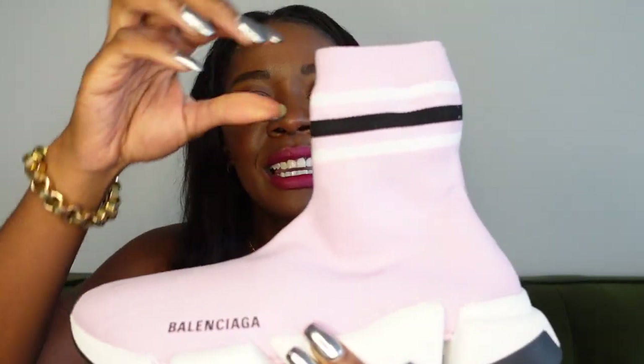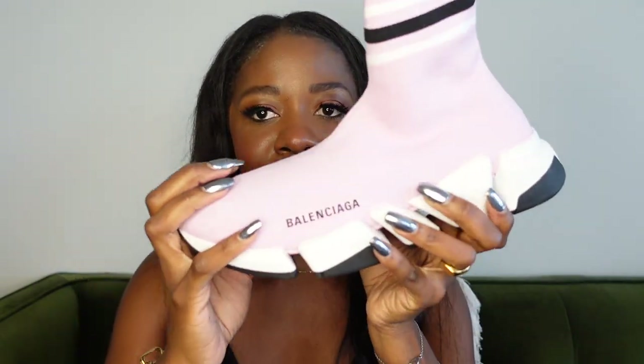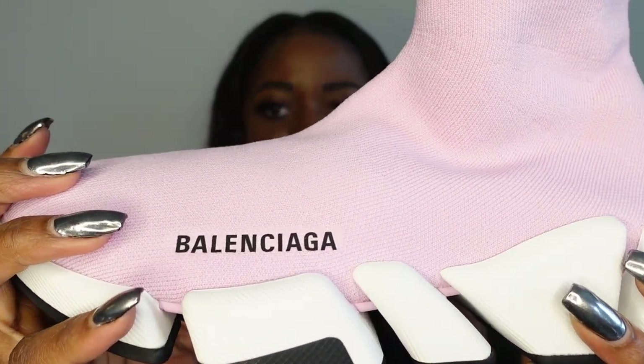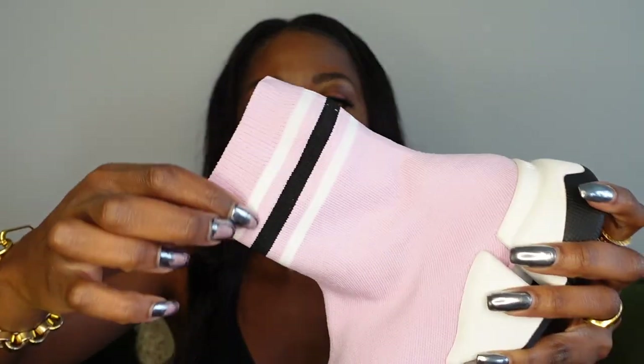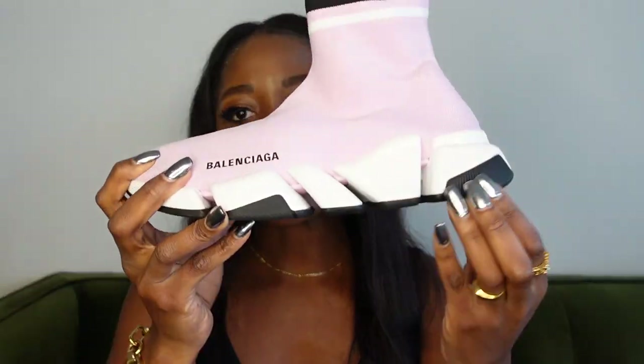I was debating what color to get, knowing I wanted to sell some of them here in Canada, so I went with two different colors. These are the pink ones. They're a little different — they don't really look pink on camera but if I bring them closer you'll see they're light pink. What I love is the strap around the ankle — a white and black strap — which goes really well with the black and white sole. It's a beautiful, gorgeous, and super feminine color.